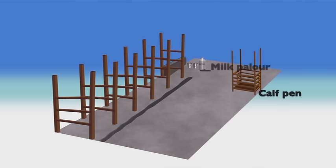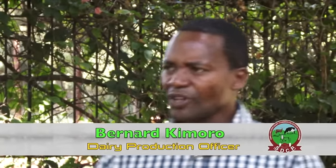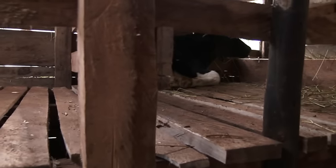The calf pen is situated opposite the milking place and has a floor surface of 120 centimeters by 150 centimeters, or 4 feet by 5 feet. To ensure the calf pen is raised, a bed is made with slatted timber. The space between the timber slats is normally one inch — or enough to allow two fingers through — so that any droppings from the calf fall to the floor below and can be wiped away.